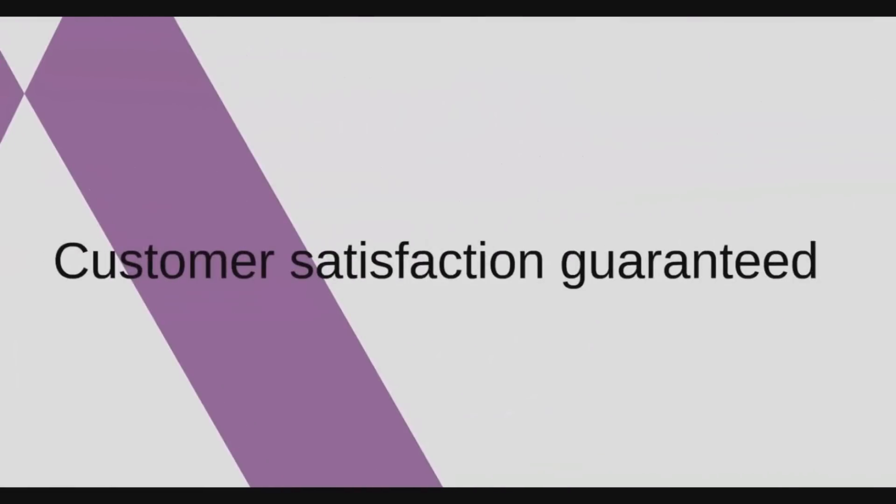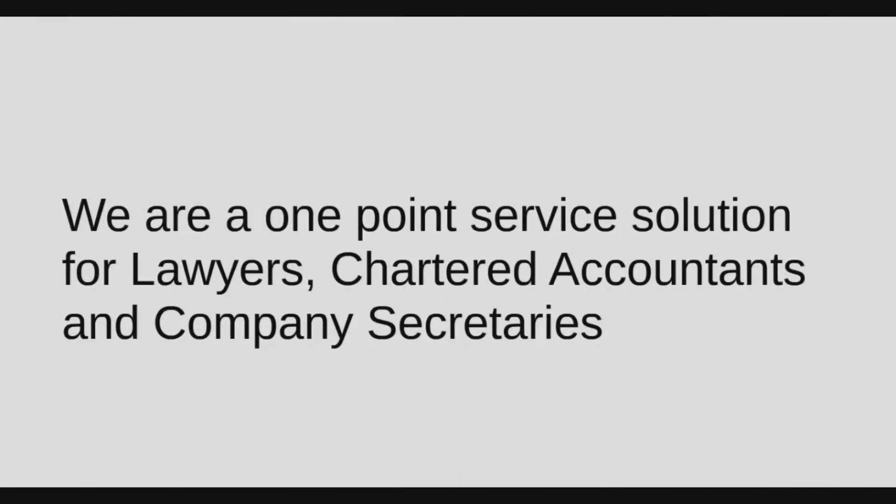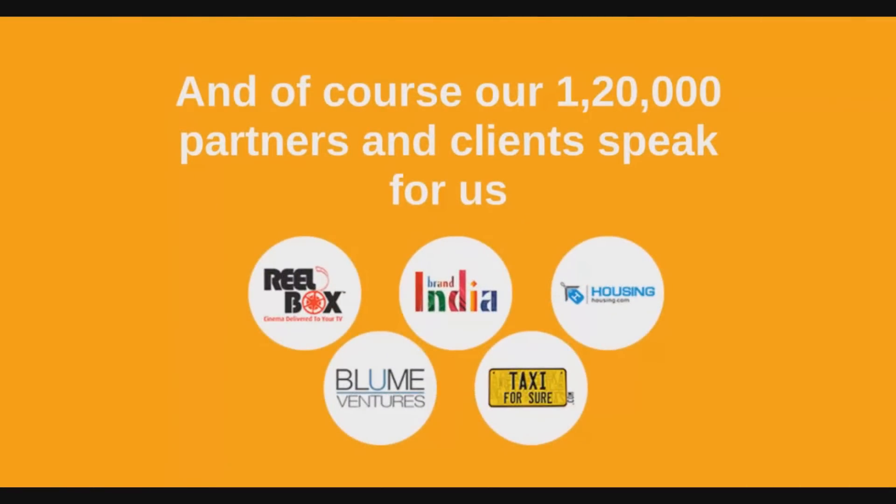100% customer service guaranteed. We make strict deadlines. We are a one-point service solution for lawyers, chartered accountants, and corporate secretaries. Our 1,20,000 happy clients and partners speak for us — to name a few: CII, Housing.com, TaxiForSure. The list goes on and on. Thank you.